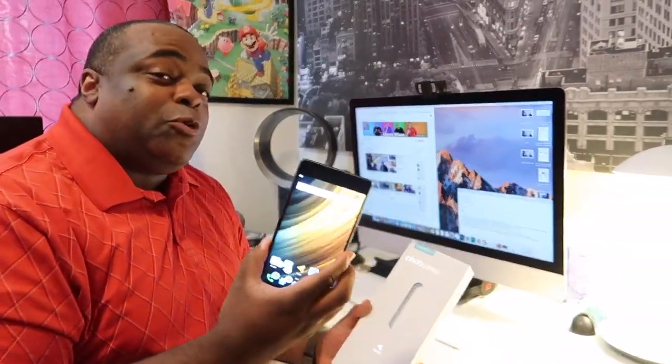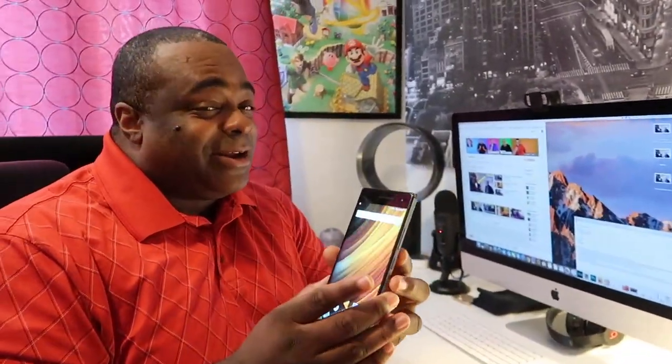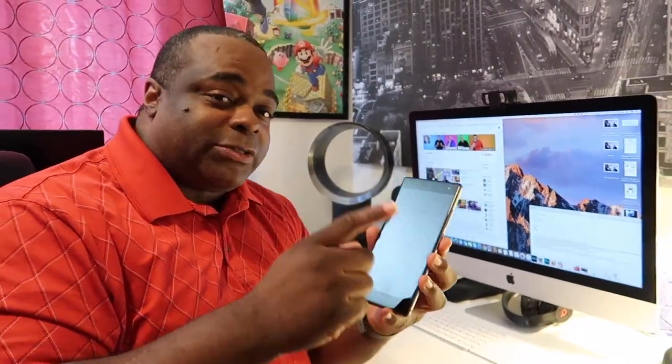Welcome back for another video. This video is sponsored by Lenovo. First up, Todd is in the house — how you doing? He's the one recording. So this is the Lenovo Phab 2 Pro. This is the world's first Google Tango-enabled phone.